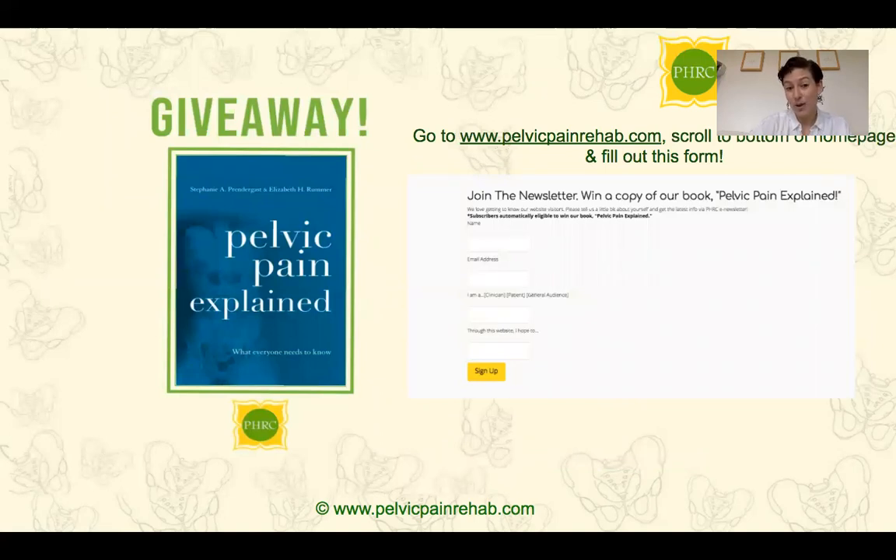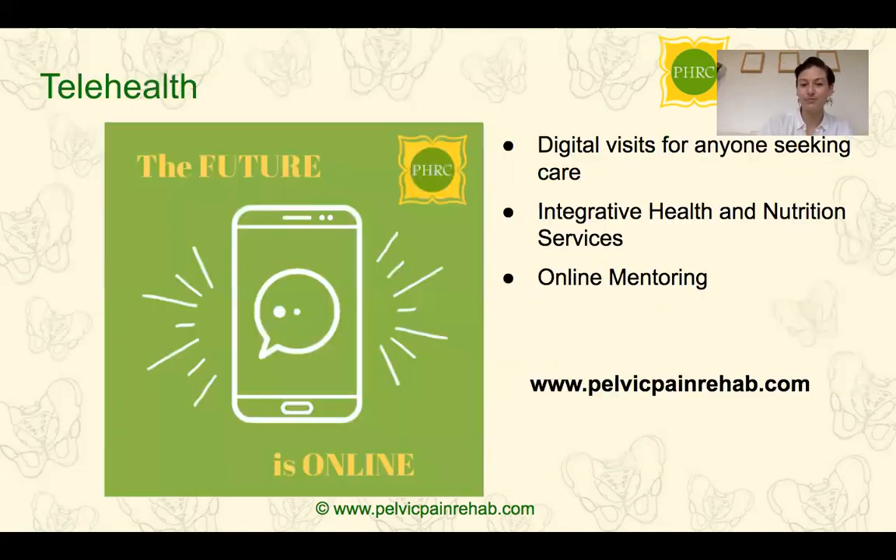We are doing a giveaway of the book Pelvic Pain Explained — a great book to understand your symptoms more. If you go to pelvicpainrehab.com and fill out the form to join our newsletter, you'll be enrolled to potentially win a copy. During COVID and in general, telehealth has really been popping up. Pelvic Health and Rehabilitation Center is offering virtual appointments for anyone seeking care — even just to ask if pelvic PT is right for you. We also offer integrative health and nutrition services, since the GI system is closely connected to the pelvis, and mentoring for pelvic floor practitioners who want to deepen their knowledge.